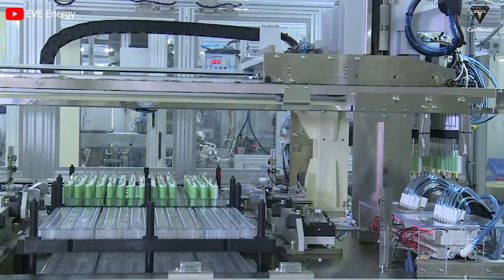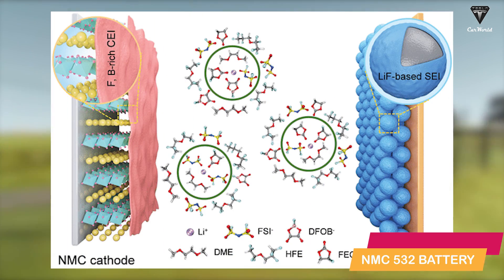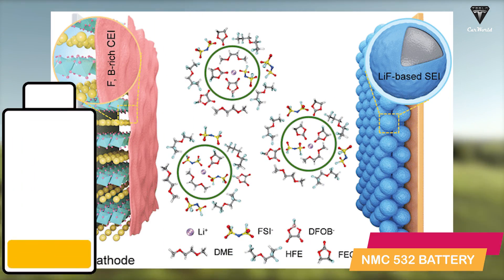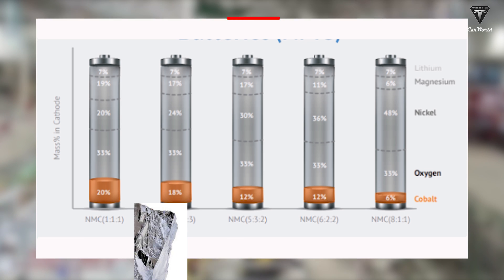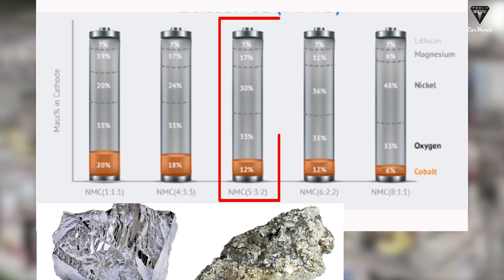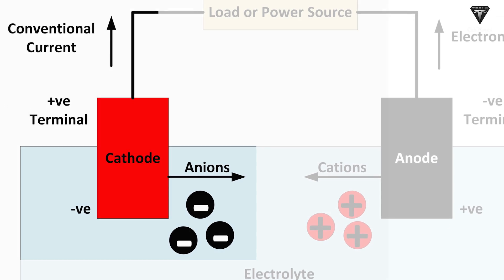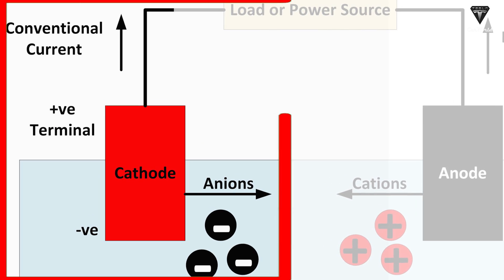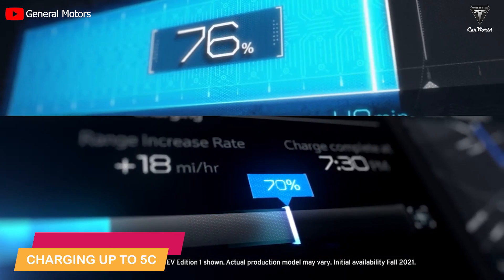A revolutionary new battery technology named NMC532 is the most suitable fast-charging battery. The ratio of N-nickel, M-manganese, and C-cobalt in the cathode is 5 to 3 to 2, hence the name. This composition enhances the thermal stability and safety of the cathode, and it also enables ultra-fast charging up to 5C.